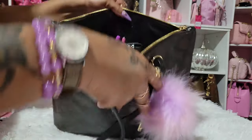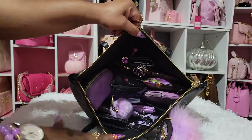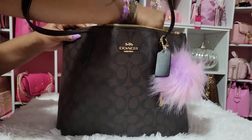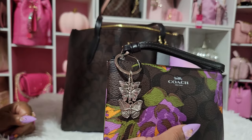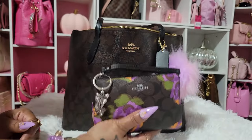So this is the inside of the bag. I have my wristlet that I recently got. And then I have a charm on here with butterflies on it. I don't know if I'm going to take the strap off yet — I have not decided.